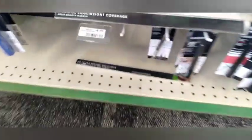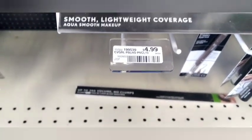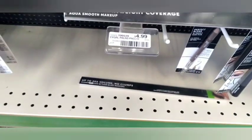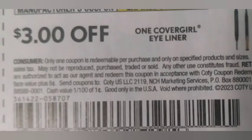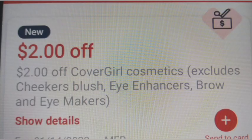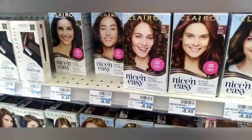First, I'm going to do the buy two get five, or buy three get eight, for the CoverGirl deal. I'm grabbing three of the CoverGirl eye pencils at $4.99 each. I'll use three $3 eyeliner paper coupons as well as a $2 CoverGirl CRT, taking off $11. The total was $14.97, minus $11 makes it $3.97, getting back $8 in Extra Bucks.